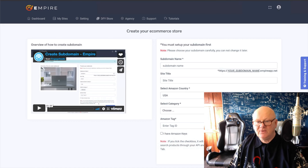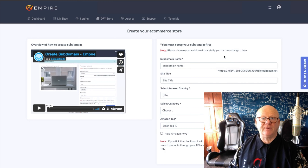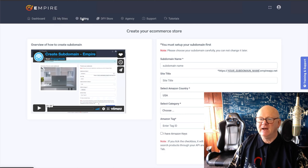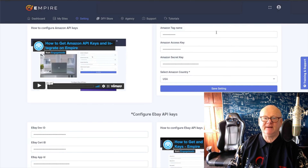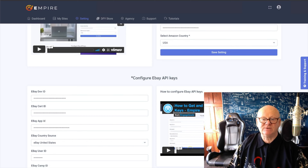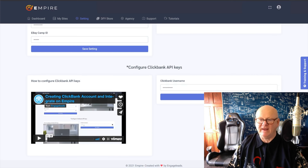There's even a video — these training videos almost follow you around. It says you've got to create a subdomain, and there's a video right there: Create your subdomain. It's all there, it makes it as easy as it's going to get. In the Settings section, it shows you videos for the API keys for Amazon — how to get them and where to put them. You've got your eBay API keys with a video showing you where to get them. Same with ClickBank API keys — how to get them and where to put them. All there.